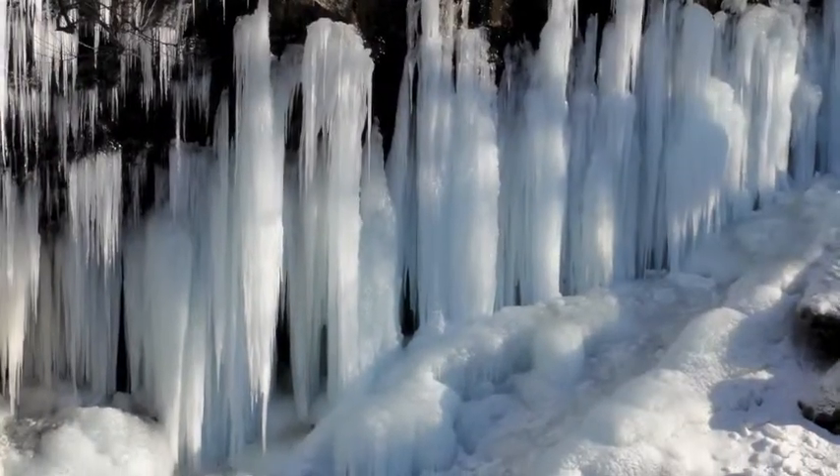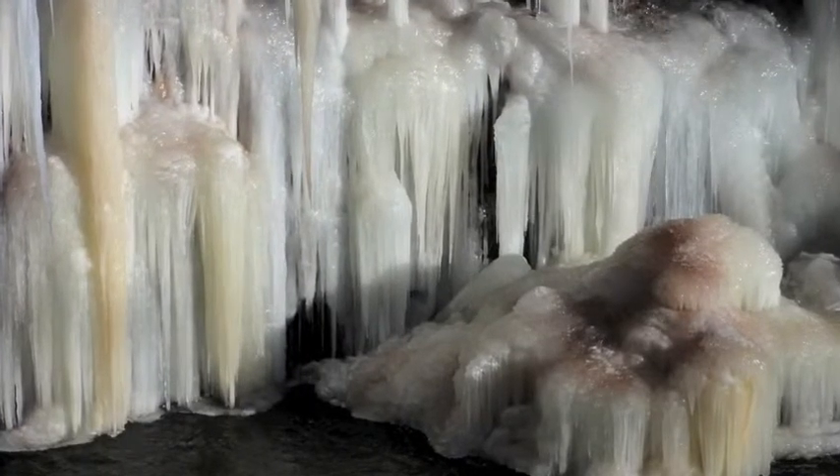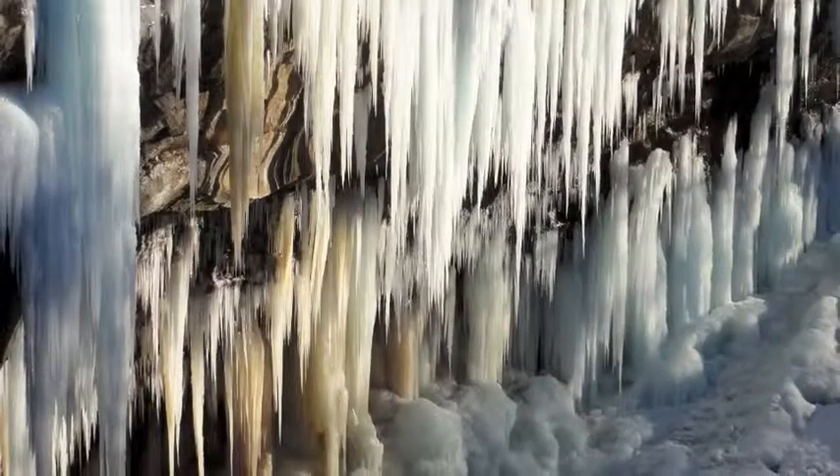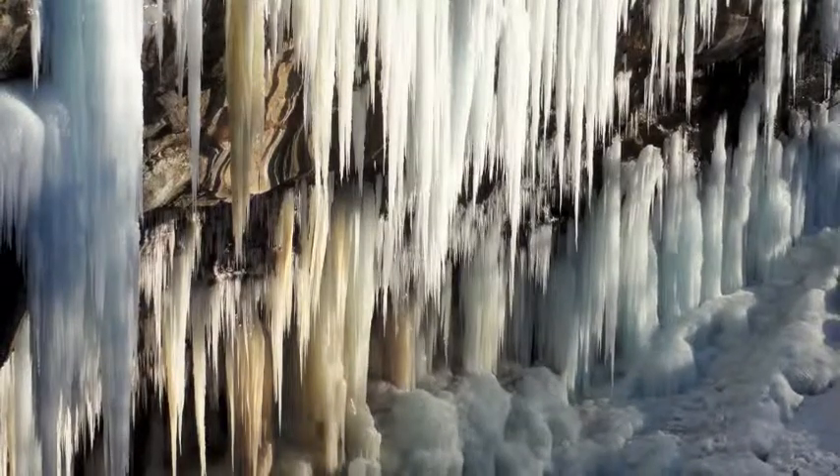You can see the beautiful color of the icicles here at the Crystal Palace. One of the things that you'll see are the blue icicles, and what that is is the white light that's hitting them — some of that white light is being absorbed. The red end of the light spectrum is being absorbed in there, and the blue and green end of the light spectrum is being reflected back to our eyes.